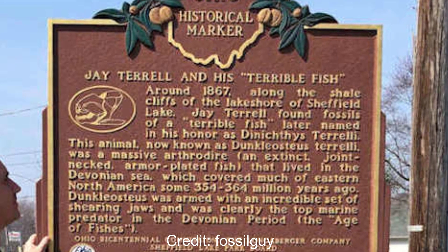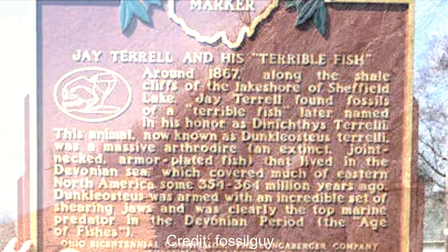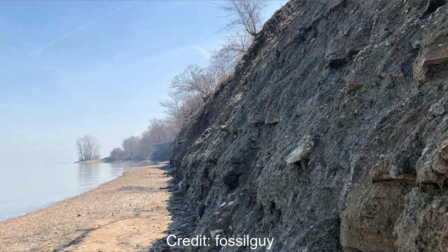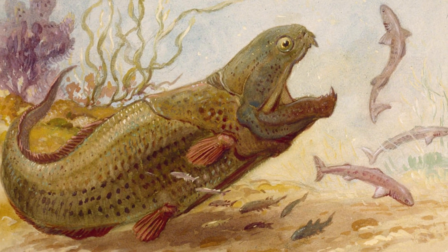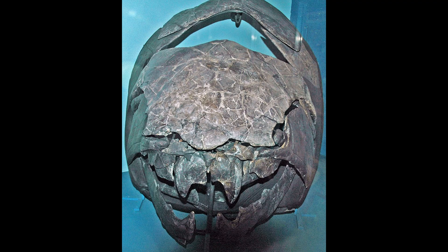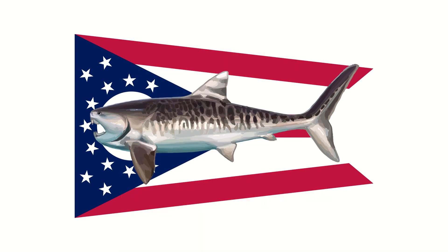The first remains were found all the way back in 1867 by an amateur fossil hunter named Jay Terrell along the lake cliffs of Cleveland, Ohio. These were originally assigned as a species of Dynichthys, and it wasn't actually until 1956 that Dunkleosteus was recognised as its own genus. The genus name was in honour of David Dunkle, former curator of vertebrate paleontology of the Cleveland Museum, and it's since become a bit of a fossil mascot for Cleveland.